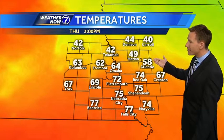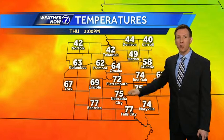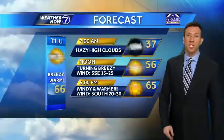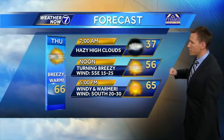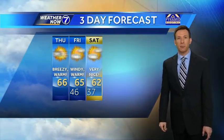Look at the highs today: upper 40s and low 50s where there's still a lot of snow on the ground to the north. Mid-60s in the Omaha metro, and then farther to the south — upper 70s possible in Beatrice and Fall City, where they've been snow-free for quite some time. 37 this morning in Omaha, 56 by noon, 66 with lots of sun for a high temperature today.